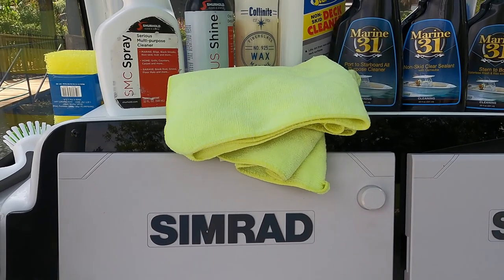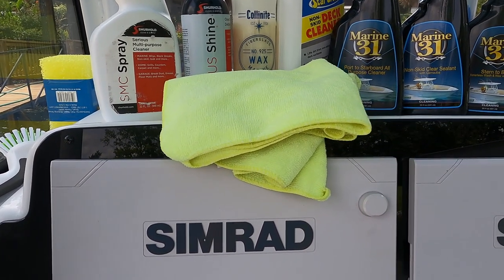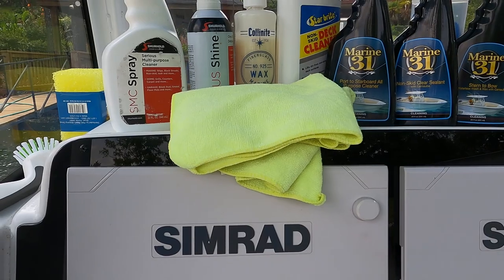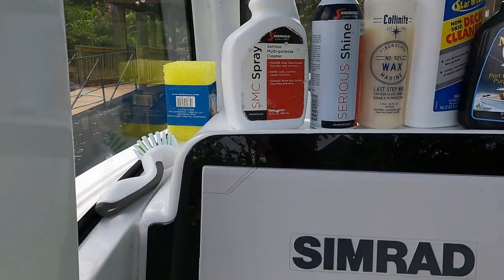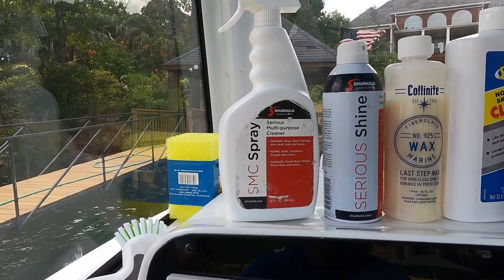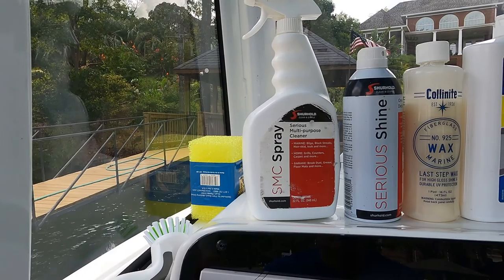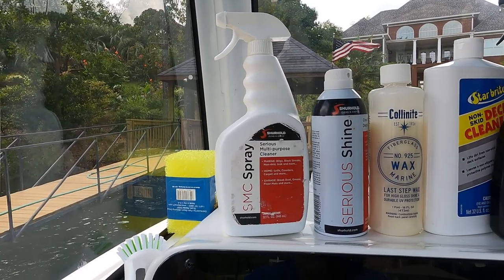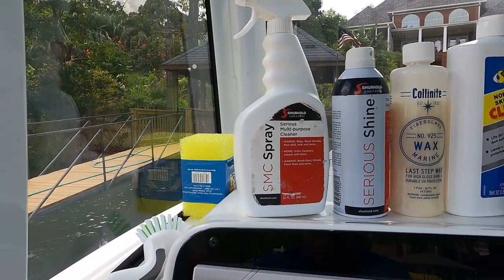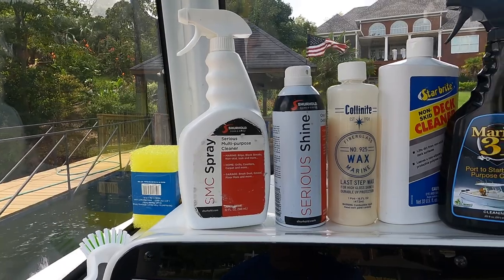You want to get a lot of microfiber cloths — I buy big packs on Amazon, they're not very expensive, and you can reuse them. I wash mine maybe five or six times before throwing them away. The next product is Shorehold Clean and Shine — it's the SMC, Serious Multi-Purpose Cleaner — and that's what I use to clean black streaks off. It's great for almost anything: it does other stuff around your home, cleans black streaks, and if someone gets on the boat with the wrong kind of shoes and leaves marks, it just takes them right off.